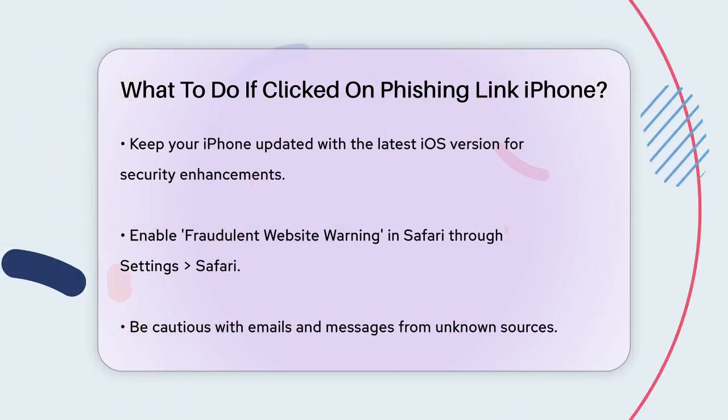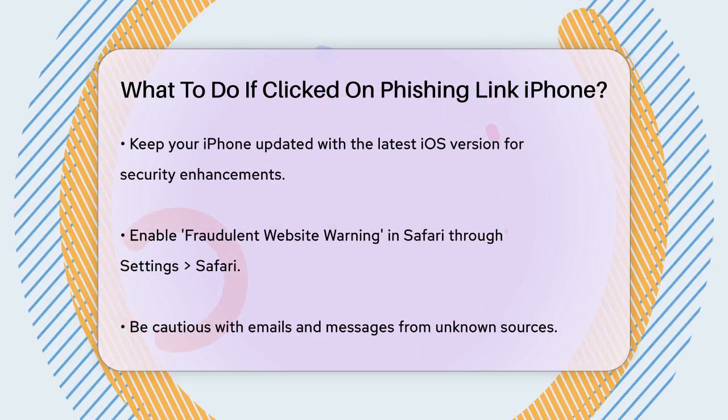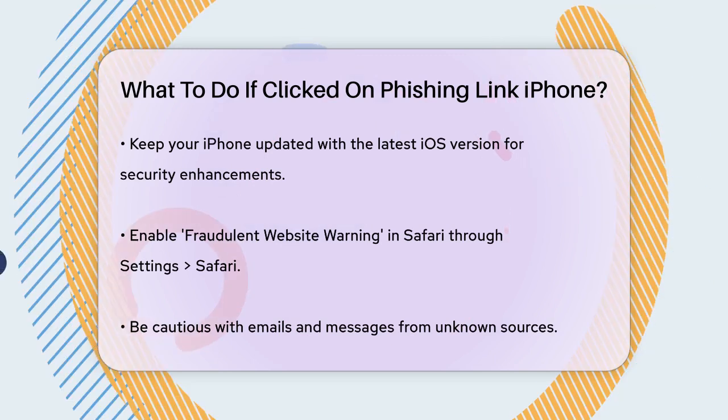Enable the fraudulent website warning feature in Safari by going to Settings > Safari, which will alert you if you're about to visit a potentially fraudulent website.